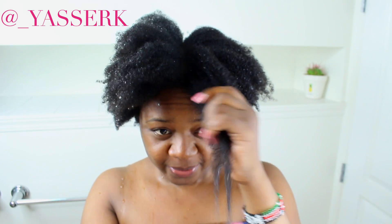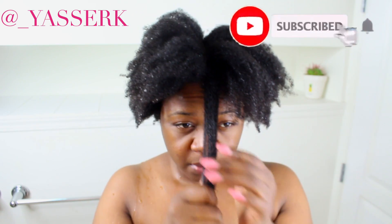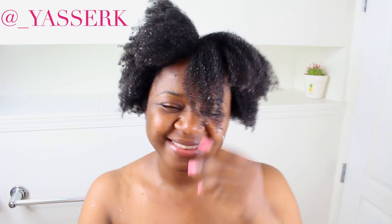I hope you guys enjoyed the video! If you did, don't forget to leave a thumbs up and a comment below — I love hearing from you. See you on Saturday. Have a lovely week, bye!